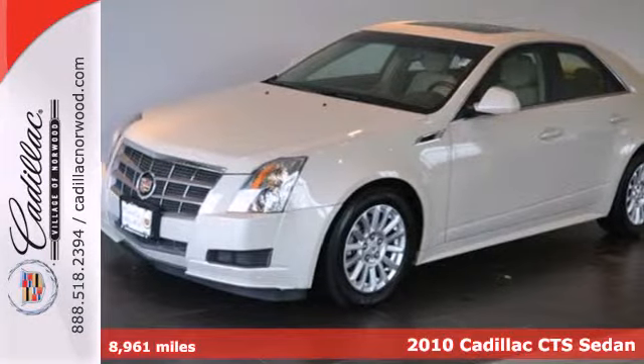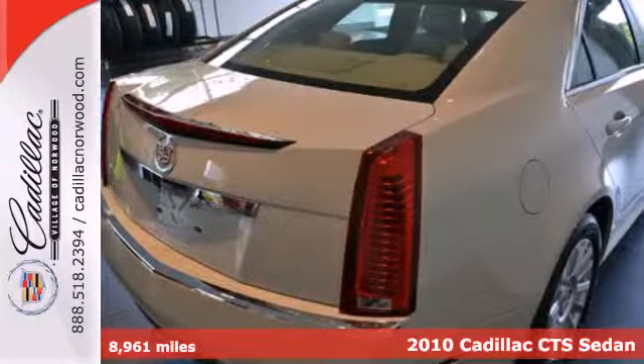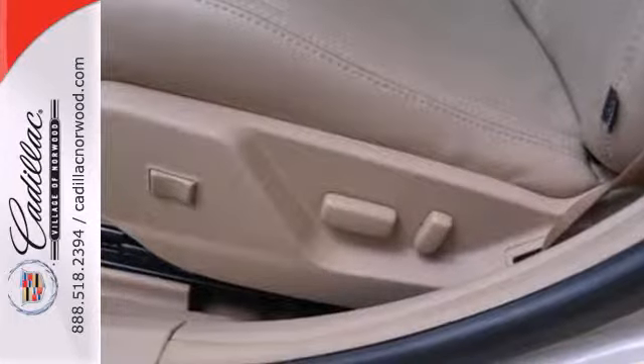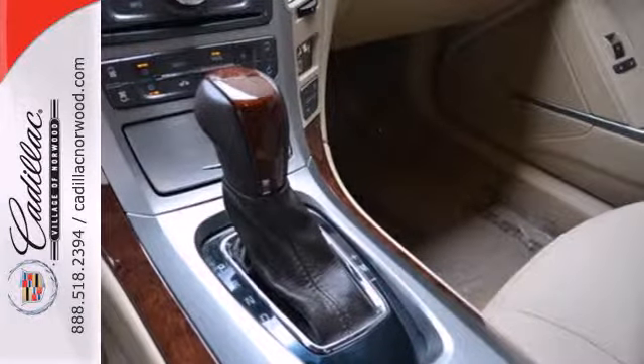Here's a 2010 Cadillac CTS. Always a leader in innovation, Cadillac gives the CTS standard state-of-the-art features, including voice-activated navigation, hands-free phone, dual-zone climate control, OnStar emergency telecommunications, and dusk-sensing headlamps.